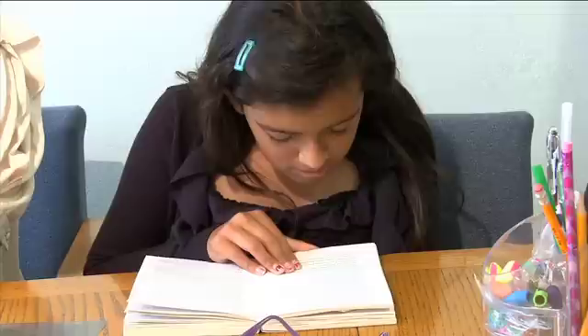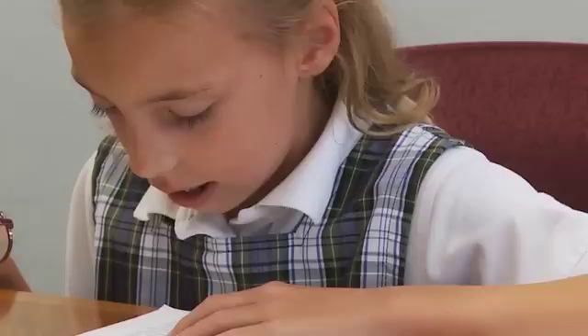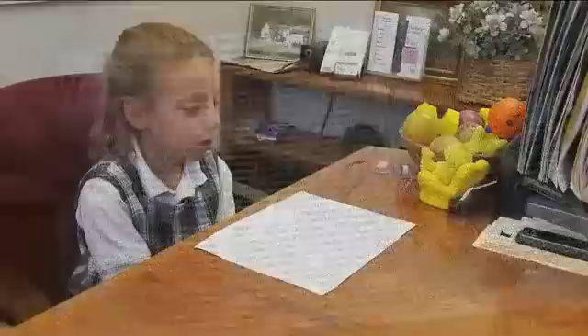It's not uncommon for a child to have problems learning to read. But when the problems persist, there may be something more significant going on. In some cases, the brain may not be processing information correctly. As a result, written material may look like an optical illusion. How does this look to you?